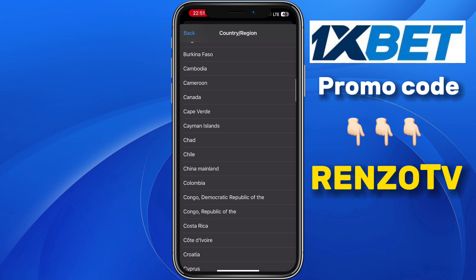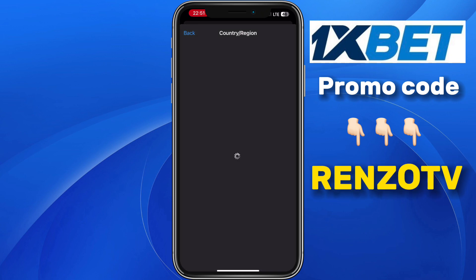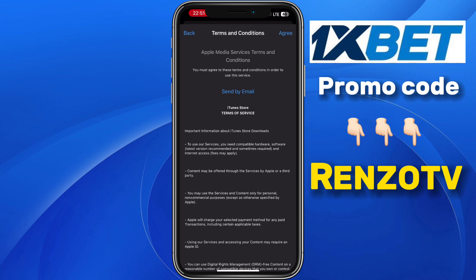You have to scroll right down to where you see Cyprus. Click on Cyprus. Then click on Agree at the top.